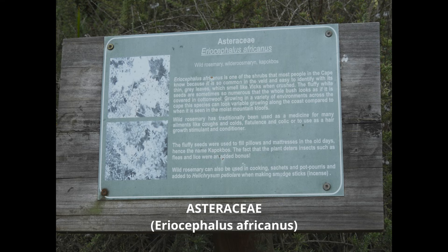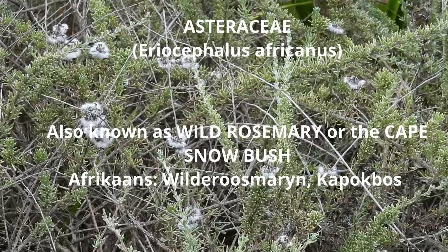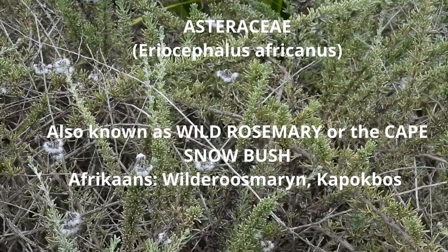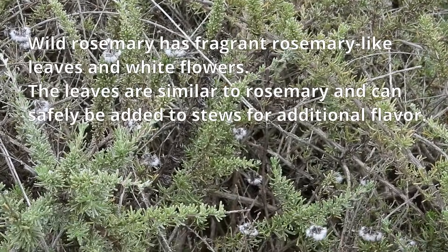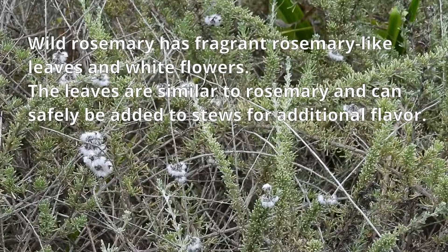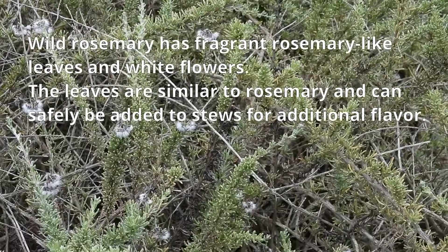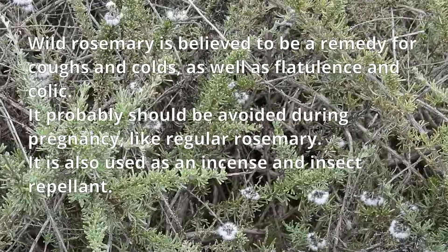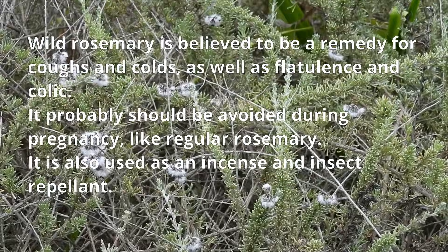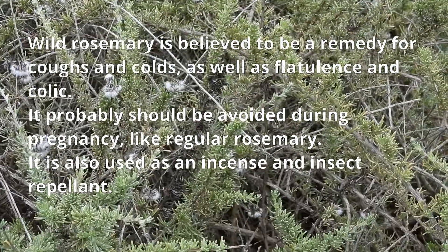It is believed to remove corns and warts when applied to the feet. Wild rosemary is another popular plant in the garden. It is also known as the Cape Snowbush. In Afrikaans its name is Wilderous marrin or Kapokos. Wild rosemary has fragrant rosemary-like leaves and white flowers. The leaves are similar to rosemary and can be safely added to stews for additional flavour. Wild rosemary is believed to be a remedy for coughs and colds as well as flatulence and colic. It probably should be avoided during pregnancy.